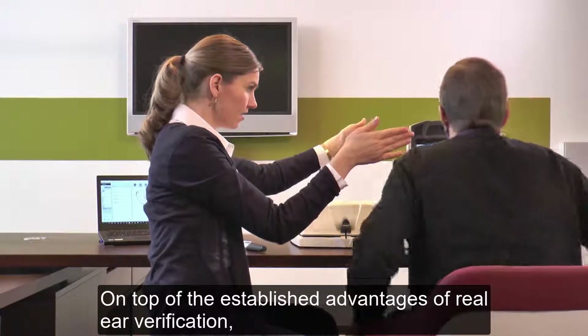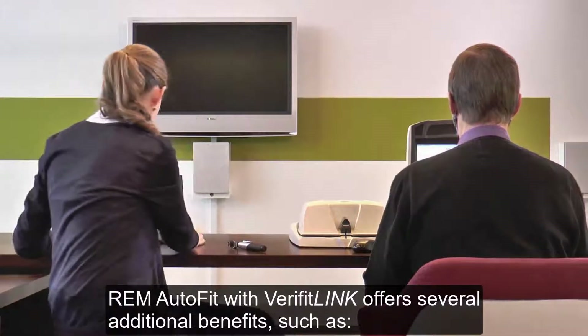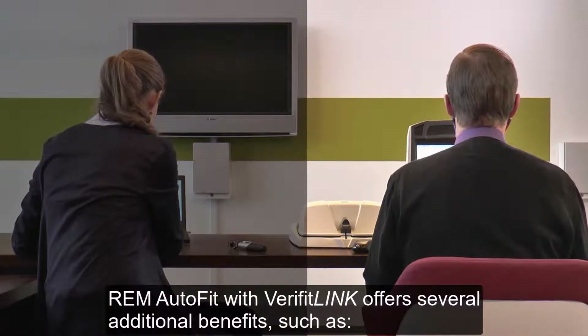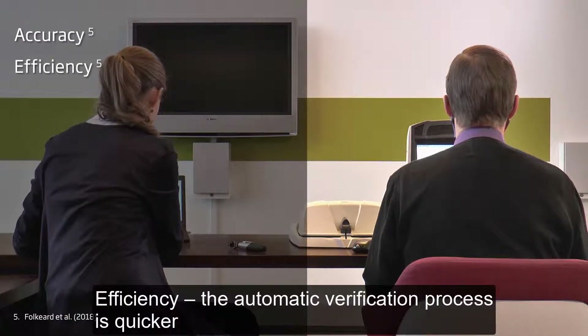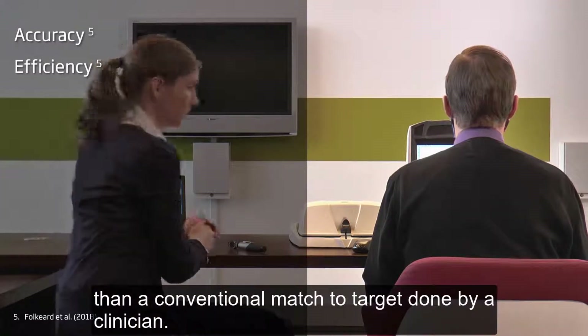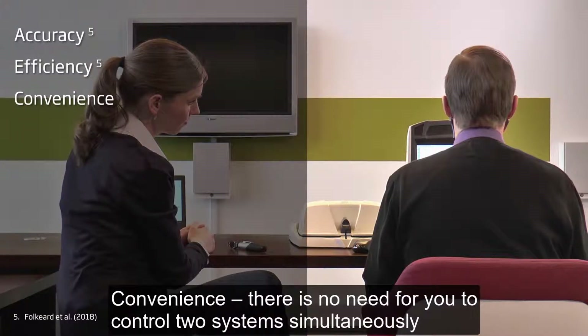On top of the established advantages of real ear verification, REM Autofit with Verifit Link offers several additional benefits. Accuracy: the automatic fit-to-target feature is consistent with the conventional match-to-target done by a clinician. Efficiency: the automatic verification process is quicker than a conventional match-to-target done by a clinician. Convenience: there is no need for you to control two systems simultaneously.